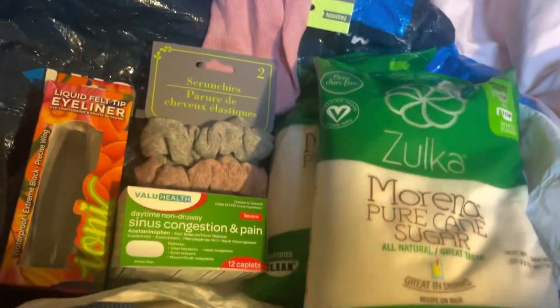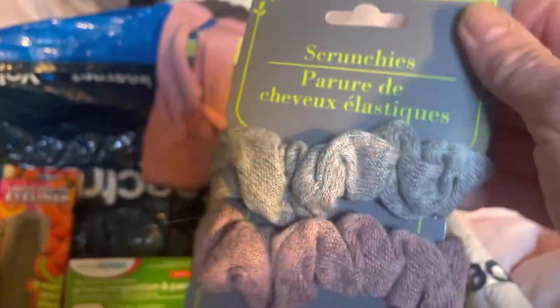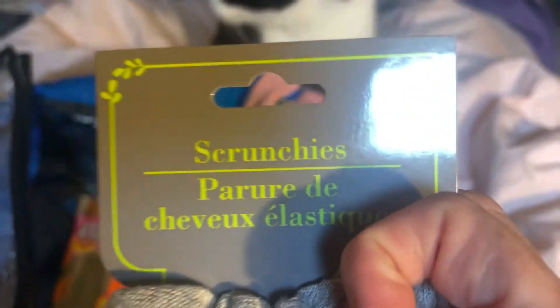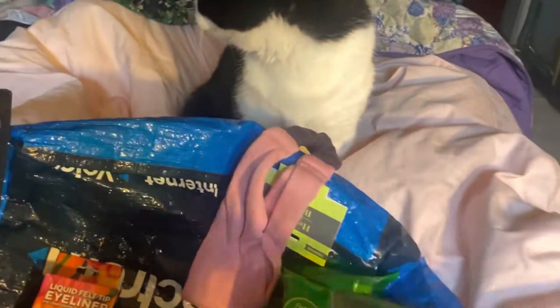For $2.50, because right now we're paying $1.25 each. I got these scrunchies because I really like mauve, and this came with two. I do like the design on this one. I think they're kind of cute.